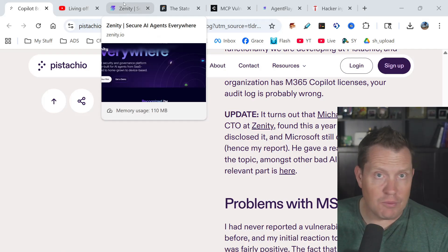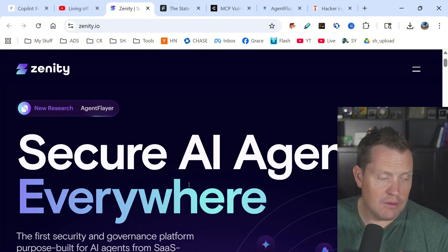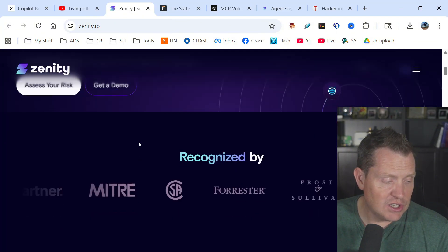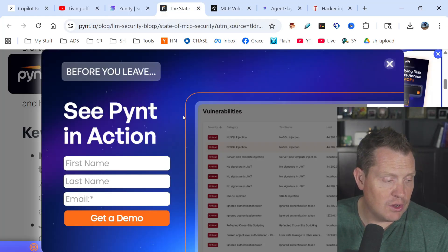Personally, I would never implement Microsoft 365 Copilot. This is the company that demonstrated this vulnerability, and you can watch the whole video there.